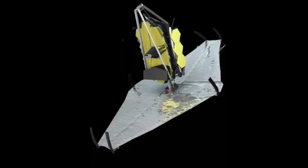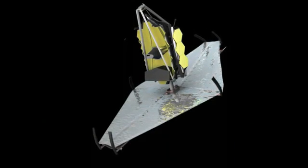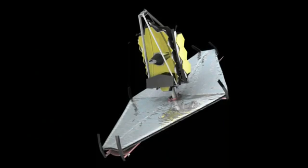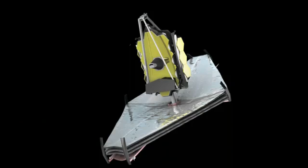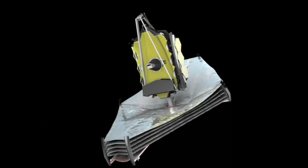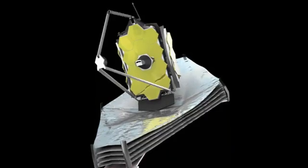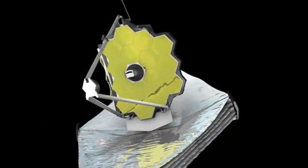Exposing the folded mirror. The sunshield is made of a polymer-based film and will have to be covered for the launch. Designed to block out sunlight and to keep the entire telescope operating at 33 Kelvin, the sunshield is multilayered. Once it has been fully opened, it will then separate into five layers. The large primary mirror is made up of 18 hexagonal segments that will also unfold and move into position on route to L2.